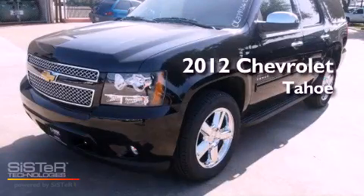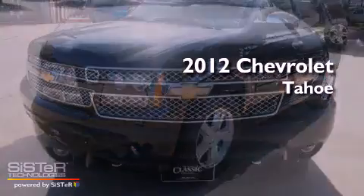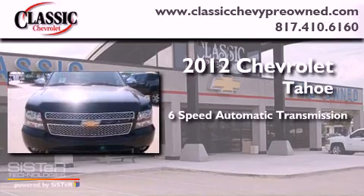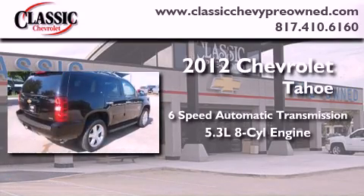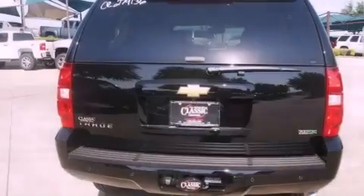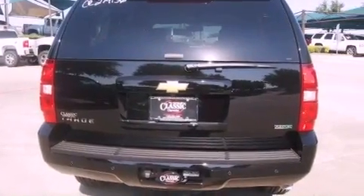This is a brand new 2012 Chevrolet Tahoe. This vehicle has seating for eight adults and a 5.3 liter V8. Its top features and packages include a limited slip differential and a tire pressure monitoring system.